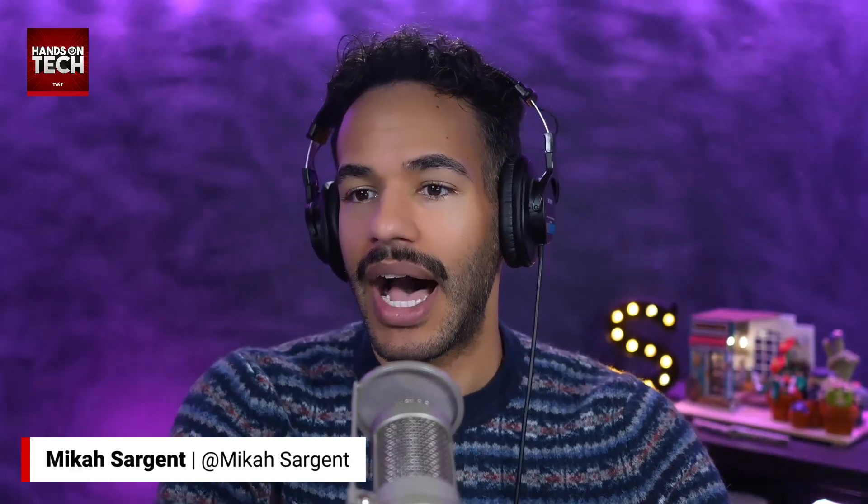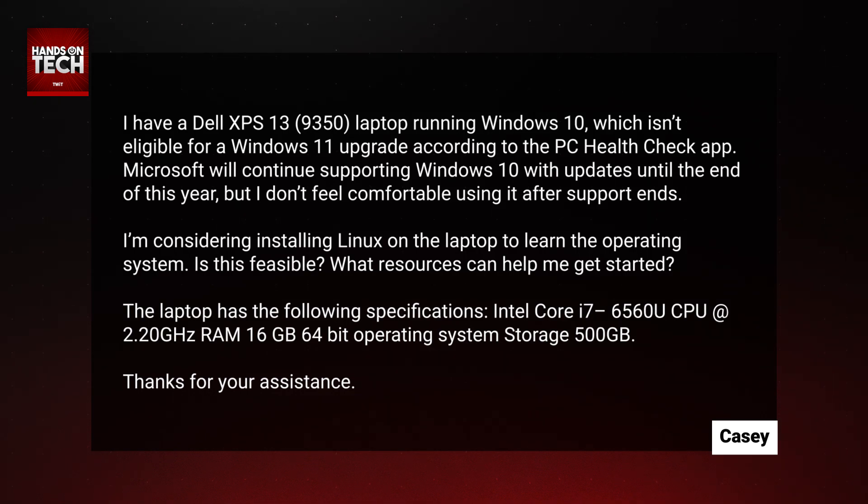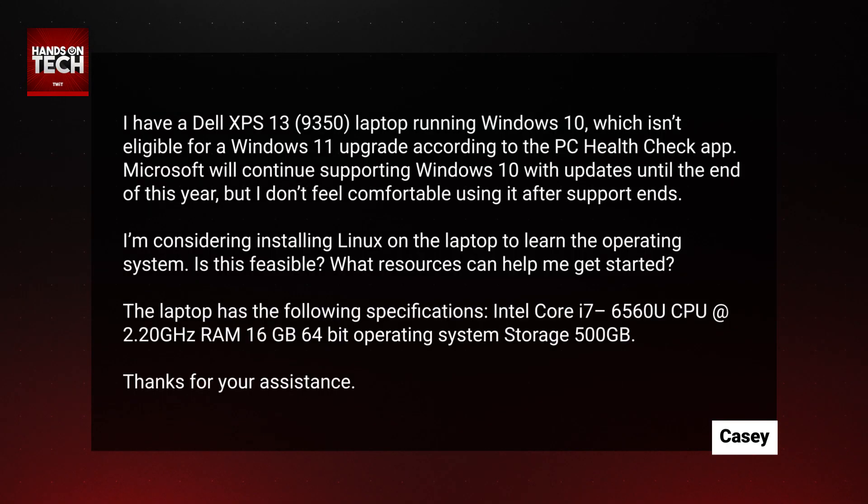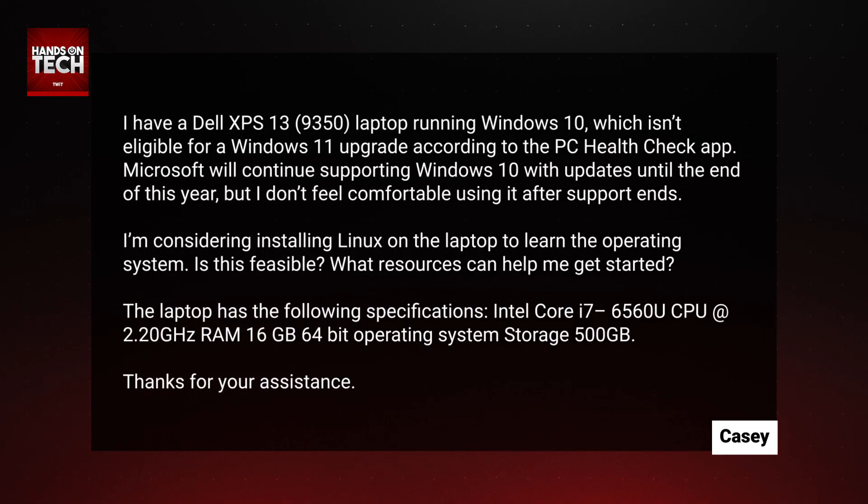This question comes in from Casey. Casey writes: I have a Dell XPS 13 laptop running Windows 10, which isn't eligible for a Windows 11 upgrade according to the PC Health Check app. Microsoft will continue supporting Windows 10 with updates until the end of this year, but I don't feel comfortable using it after support ends. I'm considering installing Linux on the laptop to learn the operating system. Is this feasible? What resources can help me get started? The laptop has an Intel Core i7 CPU, 16 gigs of RAM, a 64-bit operating system, and 500 gigabytes of storage.